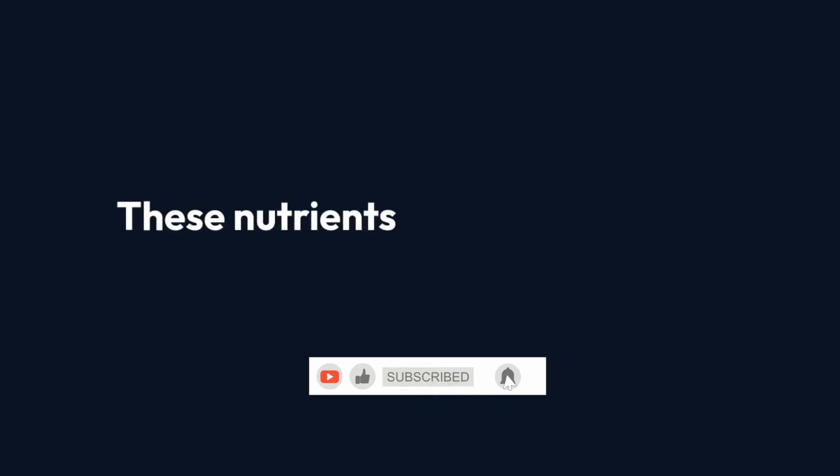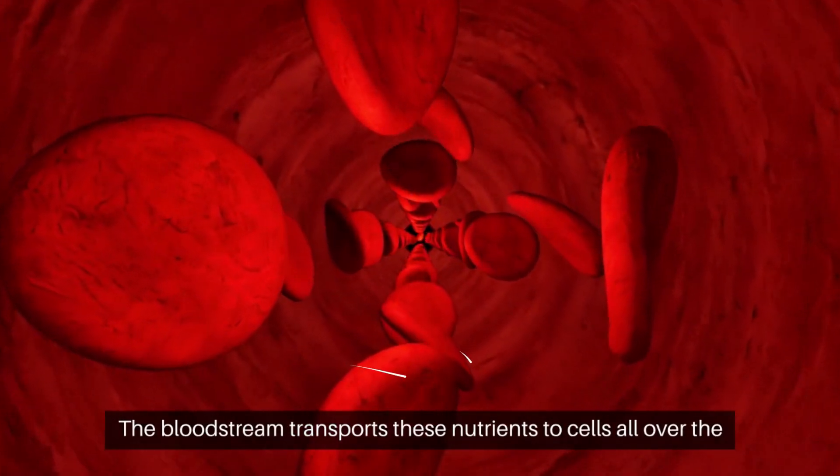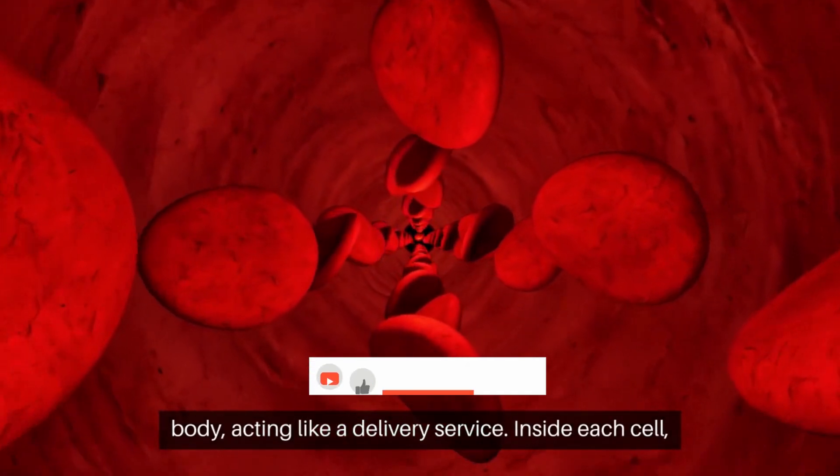These nutrients are absorbed into the bloodstream. The bloodstream transports these nutrients to cells all over the body, acting like a delivery service.